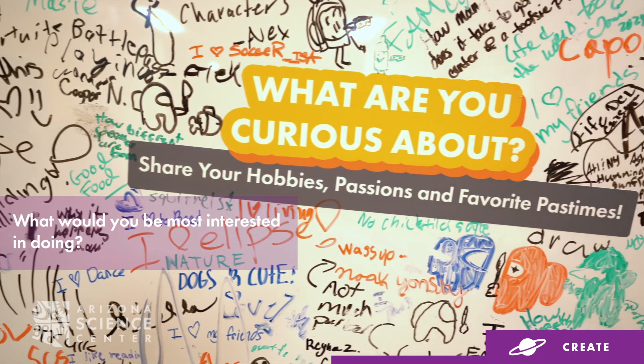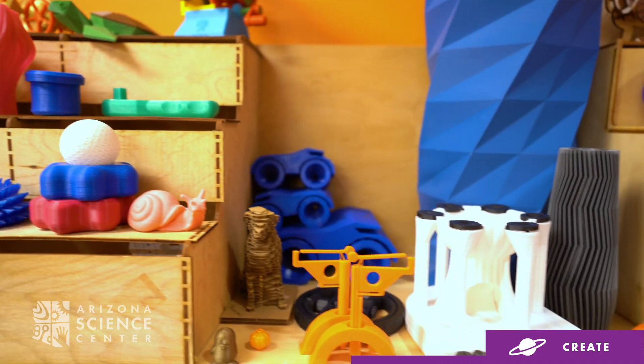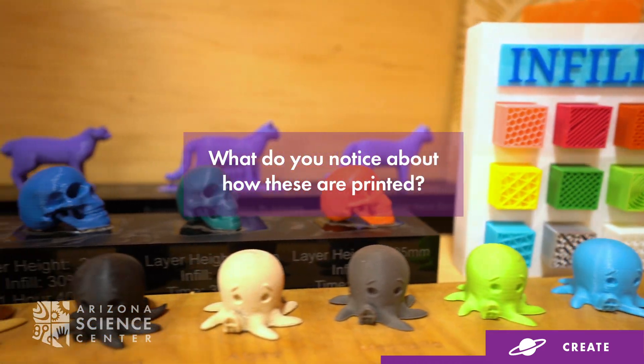Ask your child what they would be most interested in doing. Visit the 3D printers and examine the different displays that have already been 3D printed. Ask your child what they notice about how these are 3D printed. Do you want to experience a maker challenge? Check out our parent guide for more information.